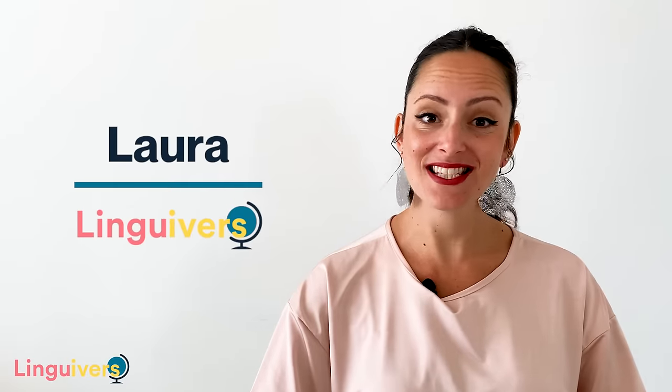Hi everyone, I'm Laura from LinguaVest and in today's lesson we're going to see and practice something that is quite tricky for learners in general, of any level: verb patterns.